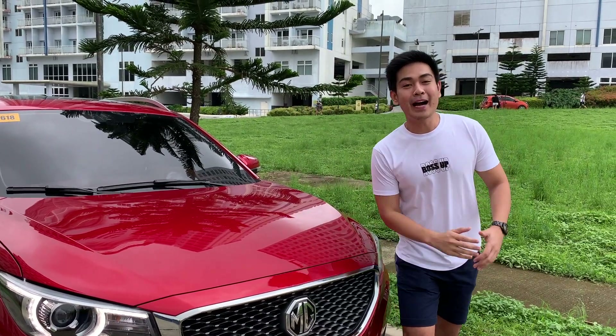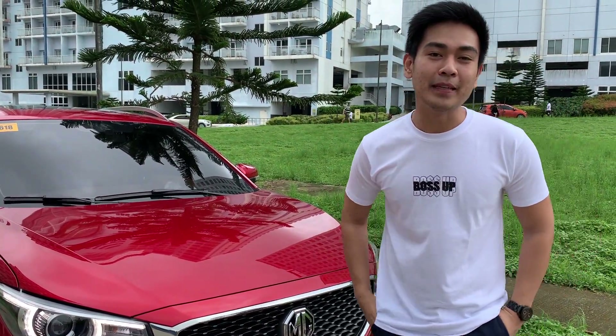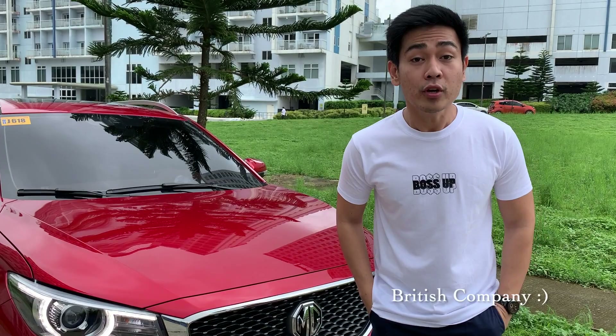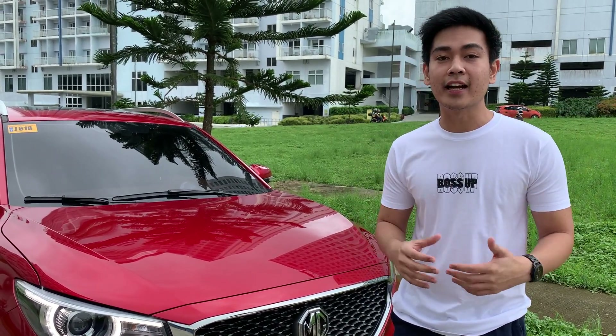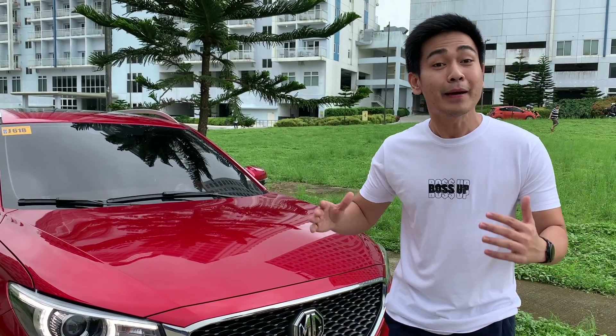So people are asking, bakit MG ang car brand na pinili ko? So for all of our viewers, MG is a fully established car company from the UK since 1924. So sobrang dami na iyang napagdaanan at pinatibay ng panahon.